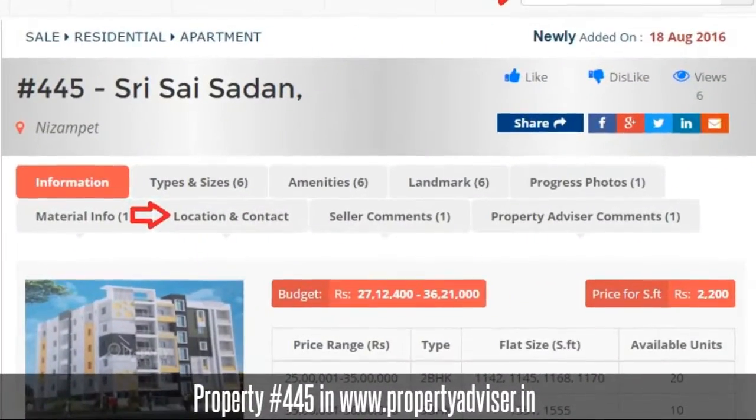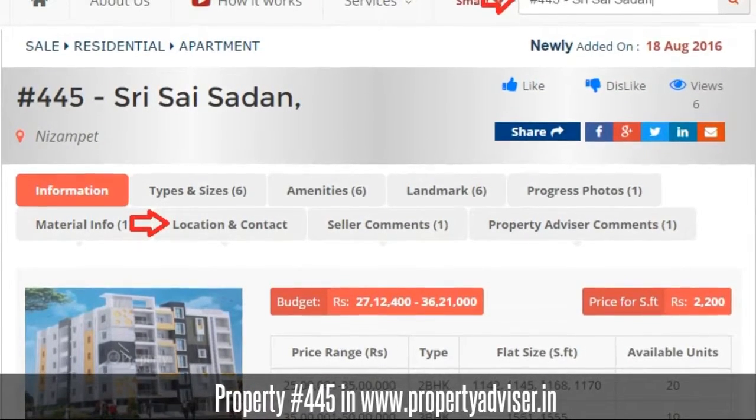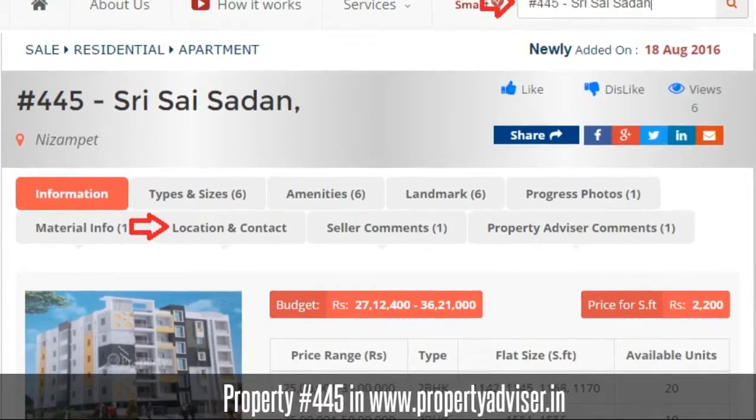To know more information, visit Property Advisor and search for property at 445. Thanks for watching the video. Happy browsing!